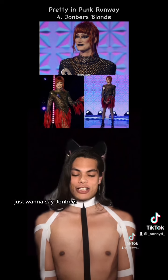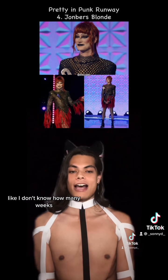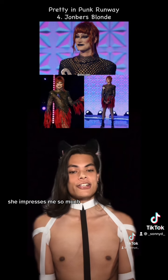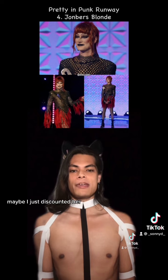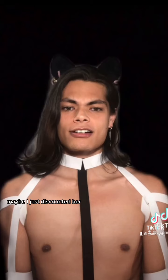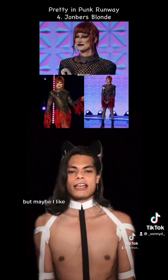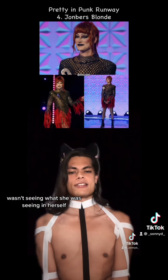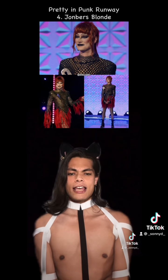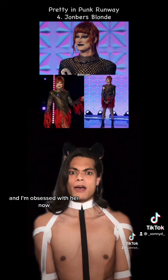Number four, John Burr's Blonde. Now, I just want to say, John Burr's continuously, for the past I don't know how many weeks, she impresses me so much. And I feel like maybe I just wasn't seeing what she was seeing in herself in the beginning of the season. And that's why I'm just so shocked and surprised about how much I love her — I'm obsessed with her now.